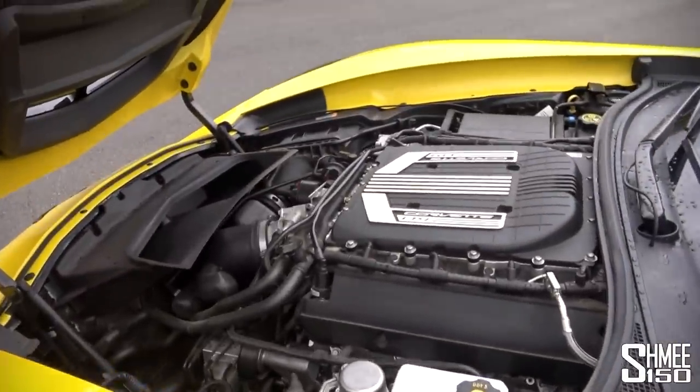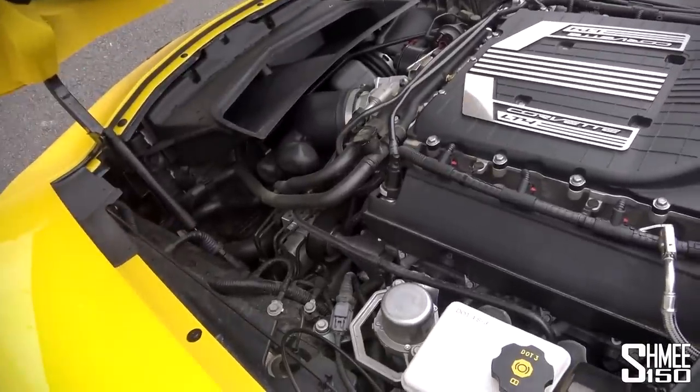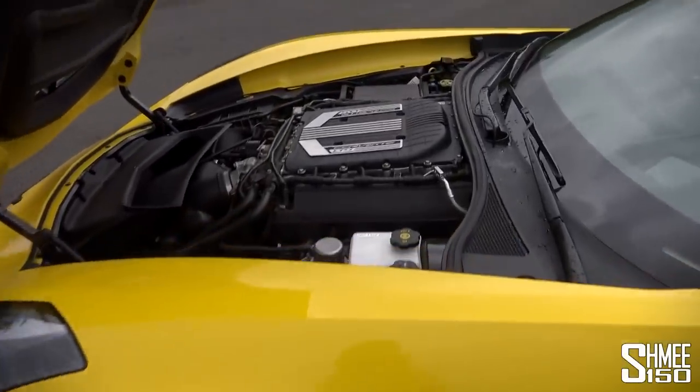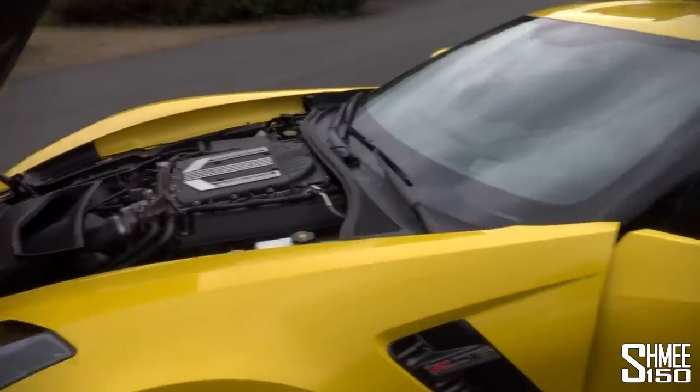This is interesting to see just because of how low it's all mounted — as you look down, everything is super low. There's an aluminium chassis to save weight, and the engine is quite far rearwards — you can see it's behind the front wheels — giving 50/50 weight distribution with the transmission at the rear, which is what makes it such a good drive.